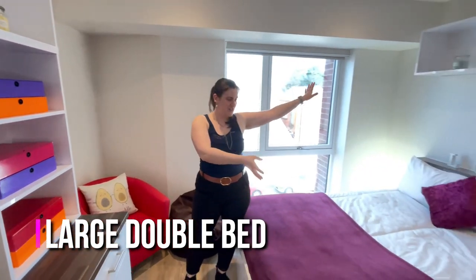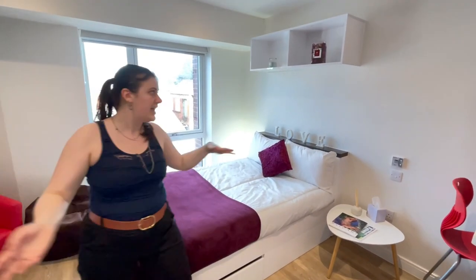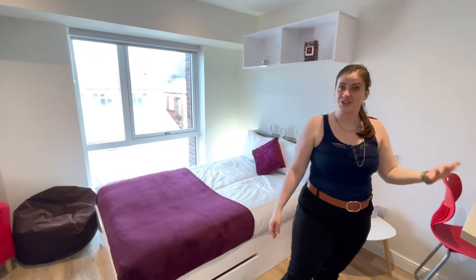You have your double bed to the side, so it's a really nice area where you can watch TV from bed. You also have shelving storage above which is great.